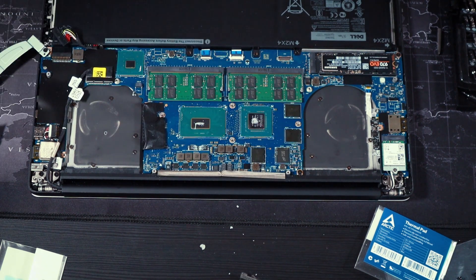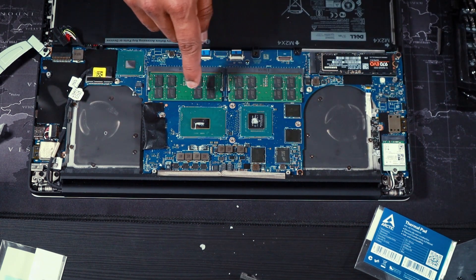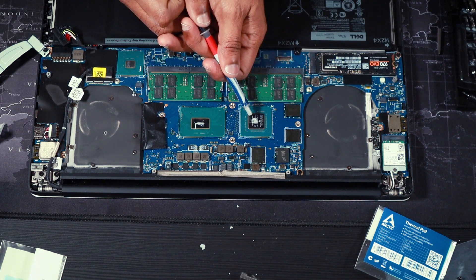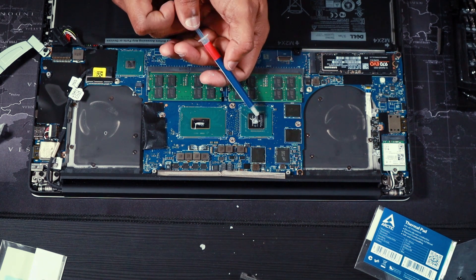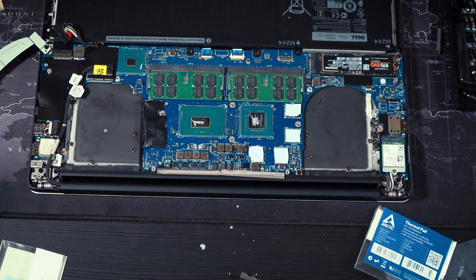If you don't know why we apply thermal paste: when you put the heat sink on top of the chips, there are very small unseen gaps between the chip and the heat sink. The thermal paste is applied to fill that gap and enable proper heat transfer from the chip to the heat sink.